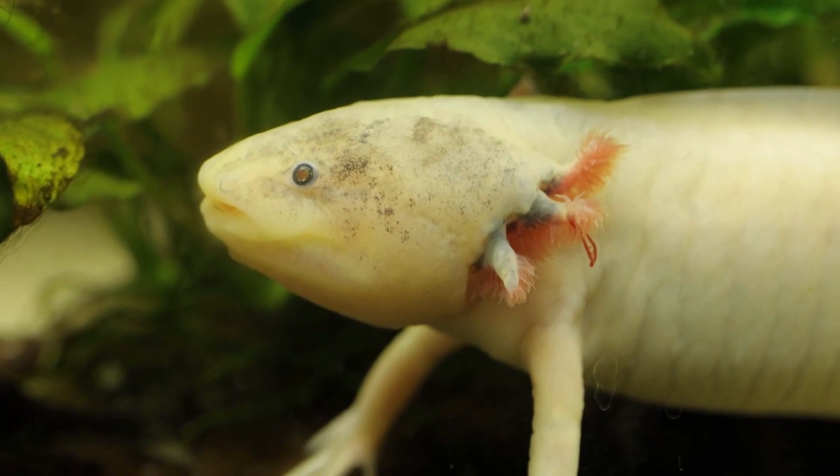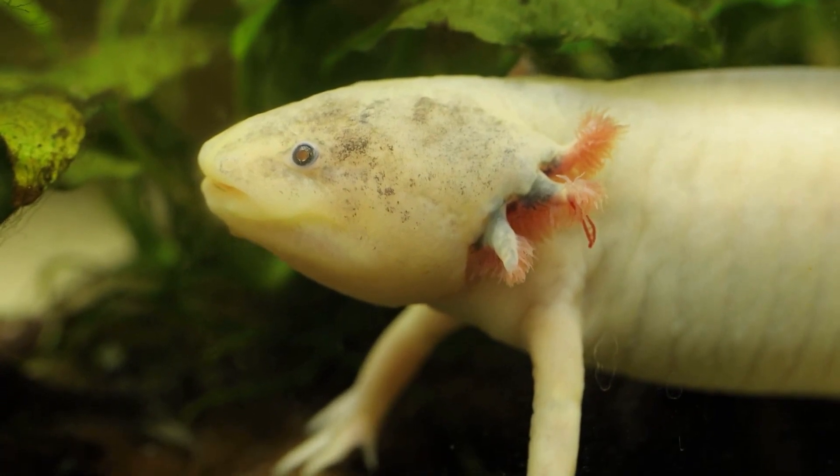They typically grow to be about 6 to 18 inches long, with males usually being larger than females.